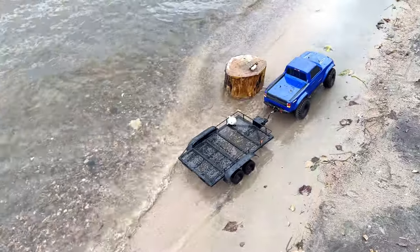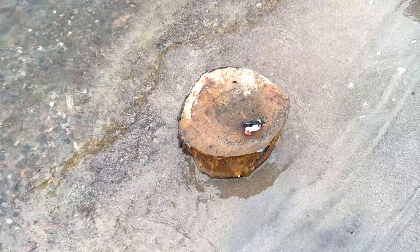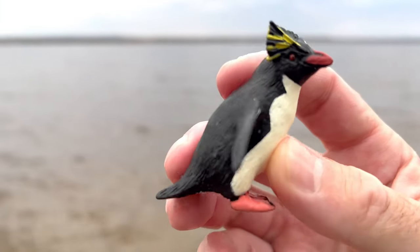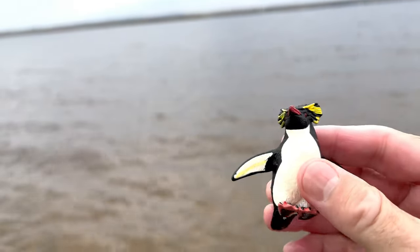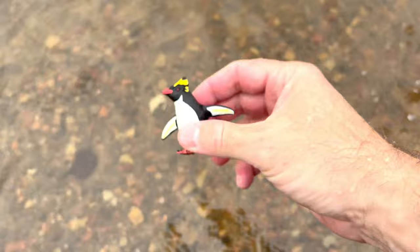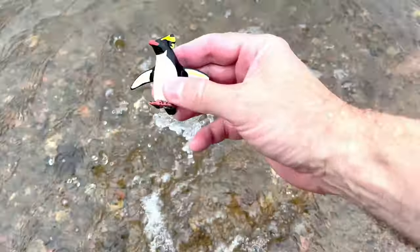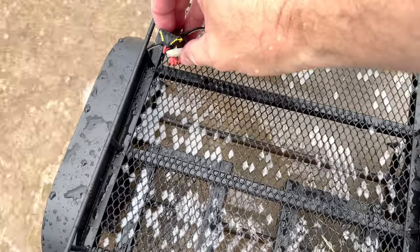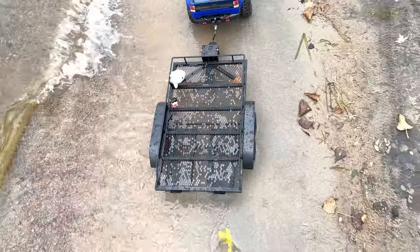Oh, look at this on this log. Do you see it? Yes, it's a penguin! Let's put the penguin down in the water and give it a good washing. Now we're going to put it in our trailer and go see if we can find some more sea animal toys.